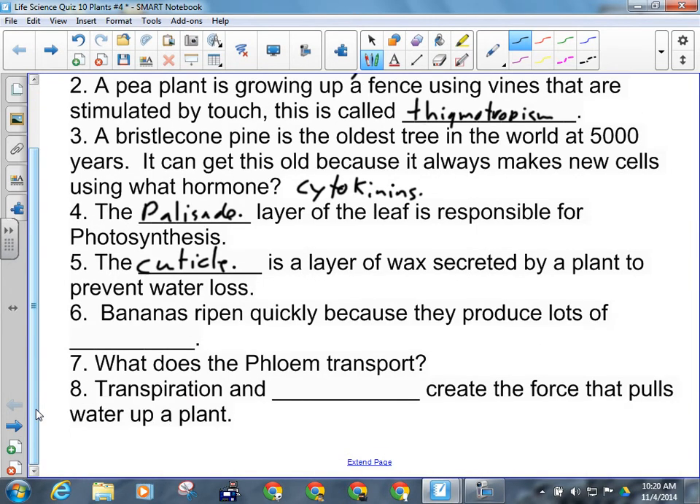Bananas ripen quickly because they produce lots of what? Ethylene. What does the phloem transport? Sugar.